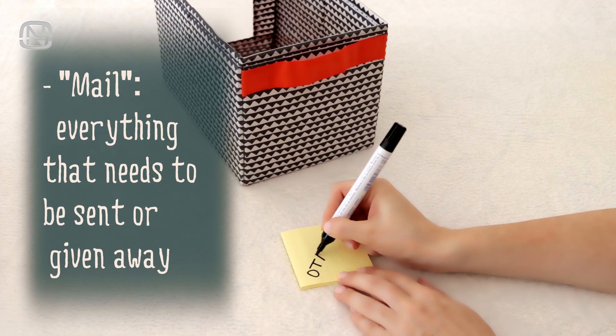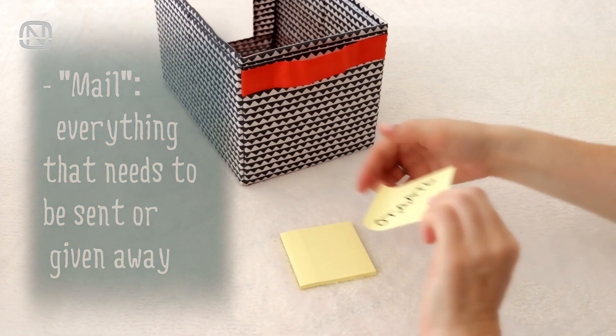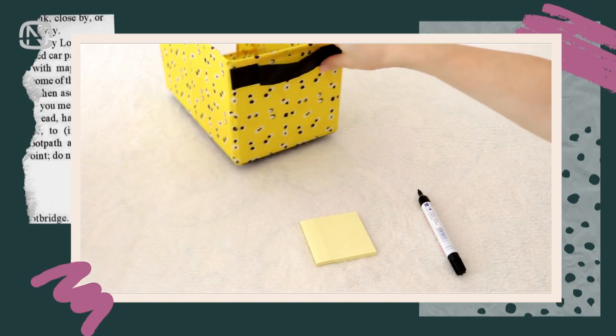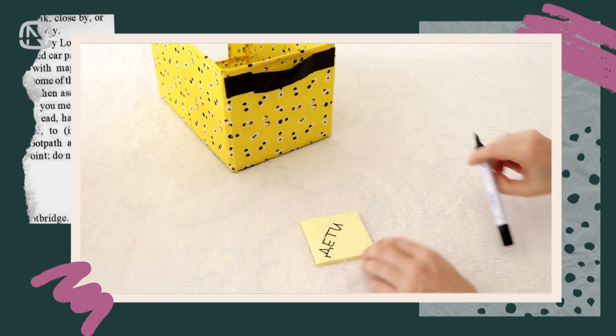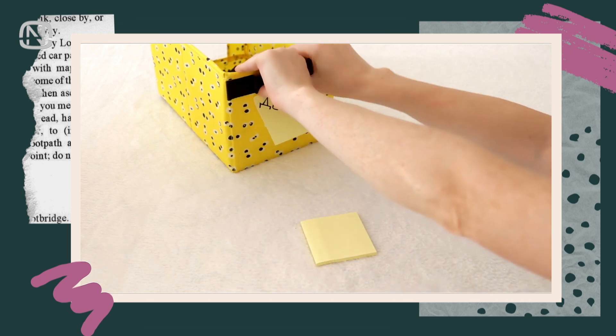Next, make a box with mail that needs to be sent or given to somebody. The kids' boxes are for certificates, diplomas, perhaps children's drawings and other sentimental stuff that we want to keep.